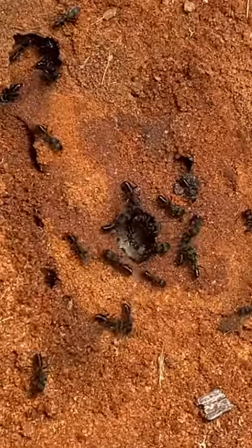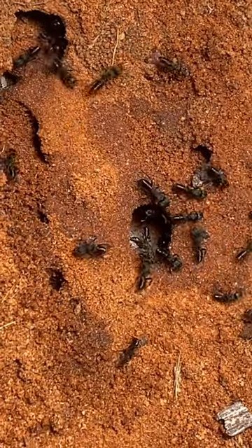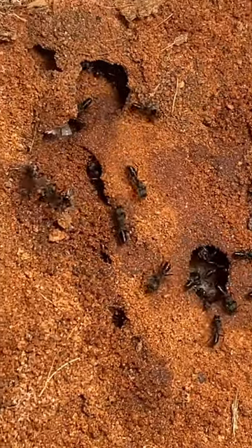This colony made a nest by carrying water out of their test tube to wet the sand. This made the sand sticky enough to tunnel in.